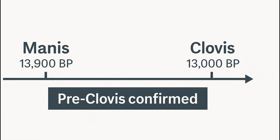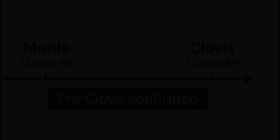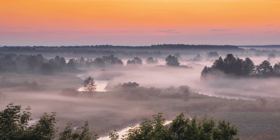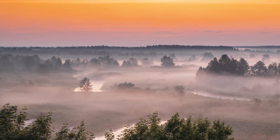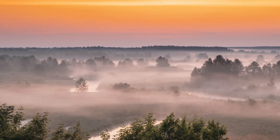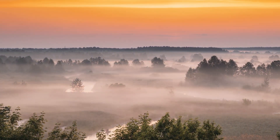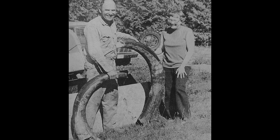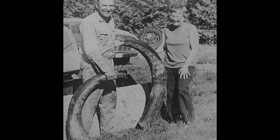If the Clovis-first model still held, why does the evidence keep arriving from beneath it? The Manus Mastodon site doesn't just mark an ancient kill — it marks the moment when our story in the Americas truly begins. A hunter took aim, missed by inches, and hit immortality instead.